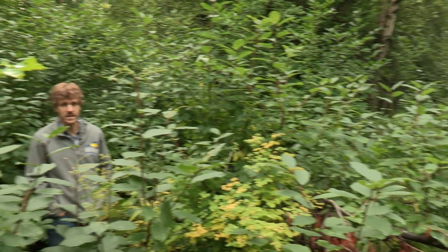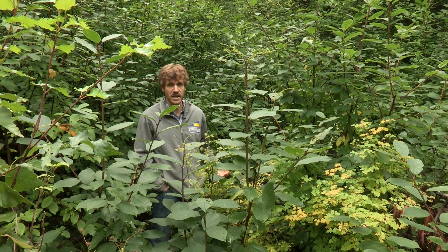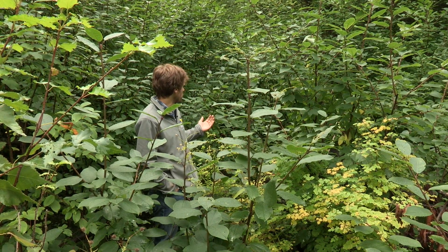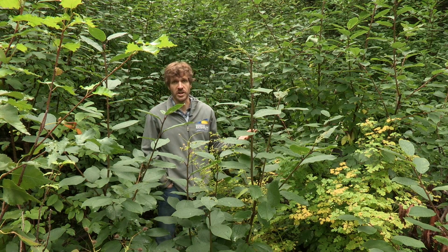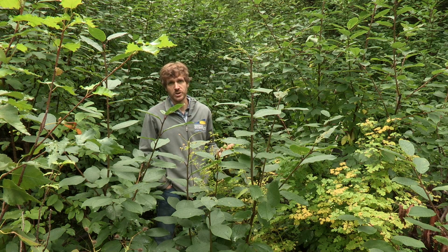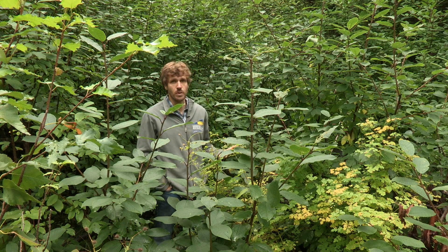As chokecherry spreads in Alaska, it often forms very thick infestations, such as this one here, where virtually all these trees behind me and in front of me are chokecherry trees. When this happens, they often shade out the other understory vegetation that we would normally see growing in the boreal forest, such as cranberries, currants, dwarf dogwood, roses, ferns, and other species.